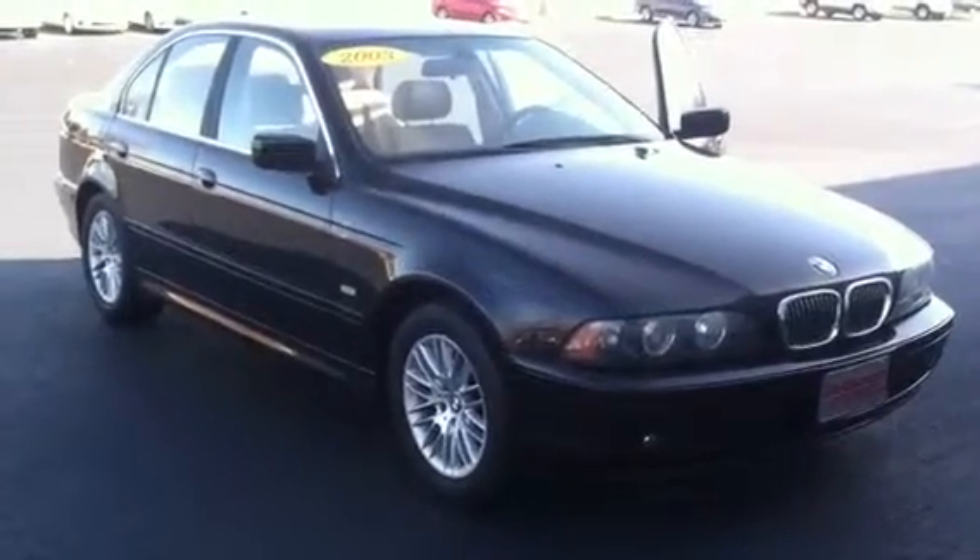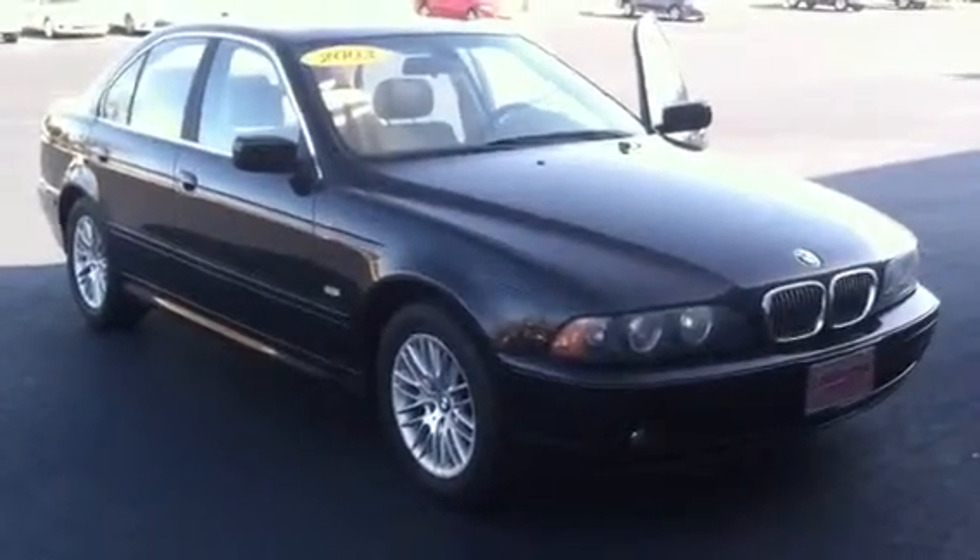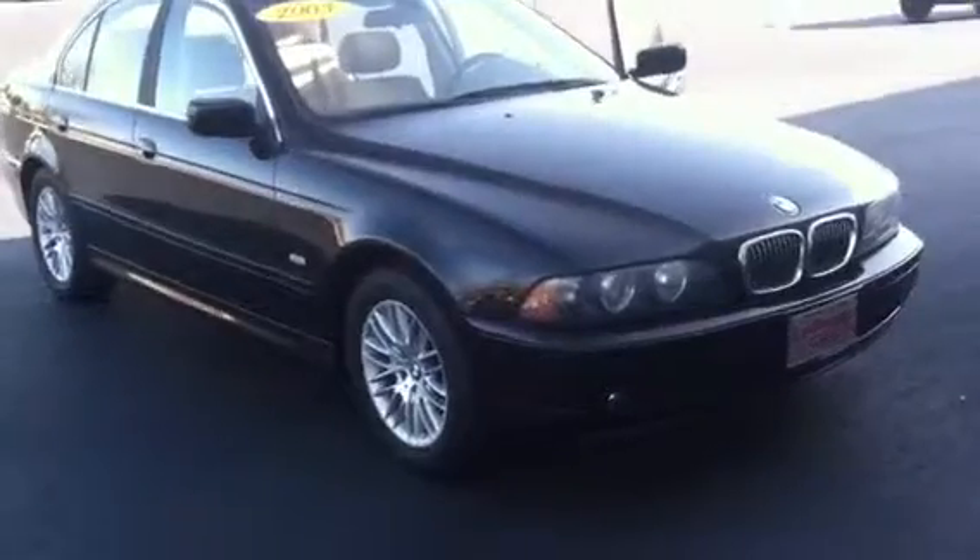This is Wanda with LaGrange Toyota doing a quick review of the 2003 BMW 530 series. This vehicle is equipped with fog lamps, 16-inch alloy wheels, and really good tires still.